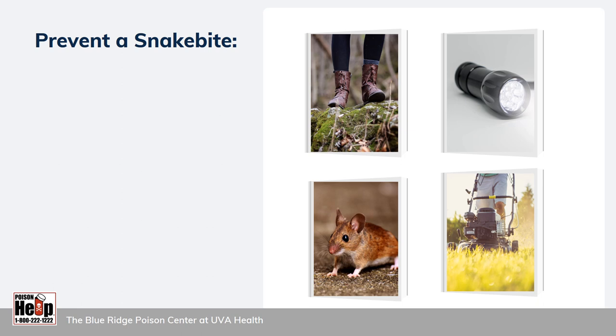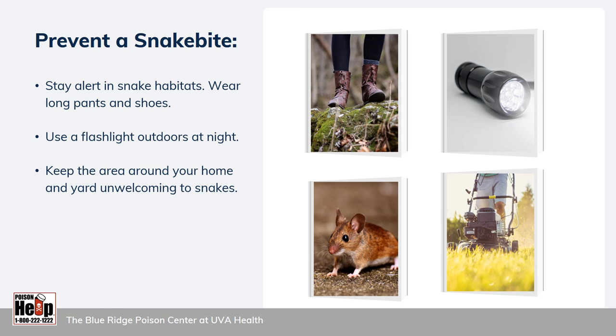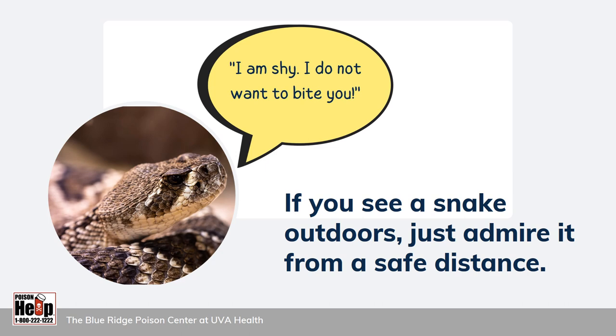To prevent a snake bite, avoid accidentally getting too close. Stay alert in snake habitats and watch where you put your hands and feet. Wear long pants and sturdy boots or shoes. Use a flashlight when you're outdoors at night. Snakes like to be in places where they can find food and hide, so if you want to discourage snakes from entering your home or yard, make those places unwelcoming. Keep the area around your home free from brush, tall grass, leaf litter, etc., and don't stack wood right up against your house. Control rodent pests — if you get rid of the snake's food, snakes will go elsewhere. Most importantly, if you see a snake outdoors, just admire it from a safe distance. Snakes will only bite as a last resort; they would much rather hide from you or escape. If you discover a venomous snake inside your house, call a professional wildlife pest removal service and do not try to handle it yourself.